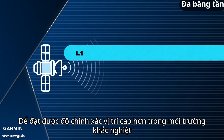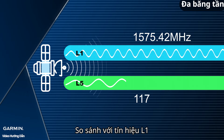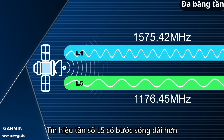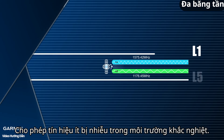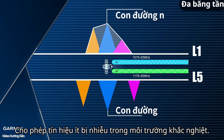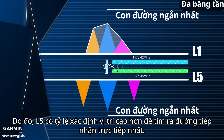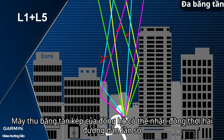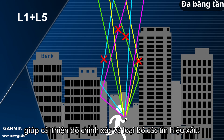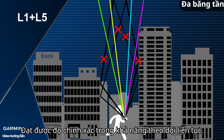In order to achieve higher positioning accuracy in harsh environments, we can incorporate the L5 frequency signal to solve this issue. Compared to L1 signal, L5 frequency signal has a longer wavelength and greater robustness in penetrating power, allowing signals to be less prone to interference in harsh environments. Hence, L5 has a higher rate of positioning, finding the most direct path of reception. The watch's dual-band receivers can simultaneously receive two frequency pathways, which improves accuracy and eliminates bad signals, achieving precision and continuous tracking abilities.